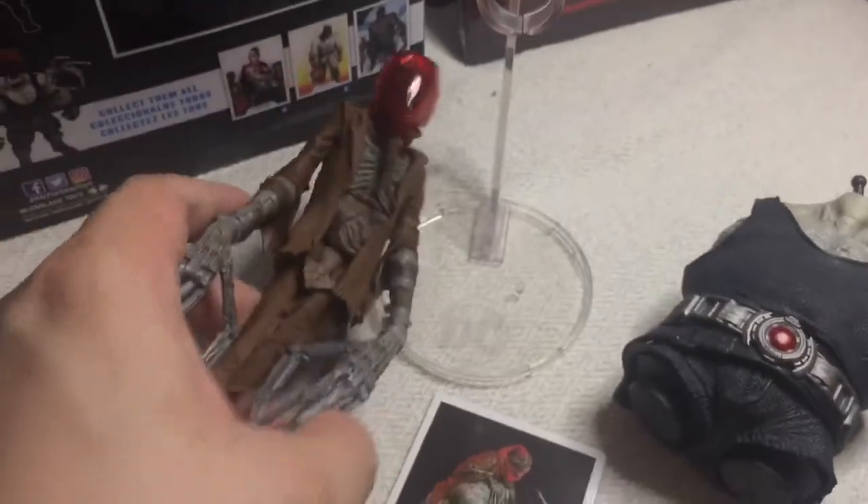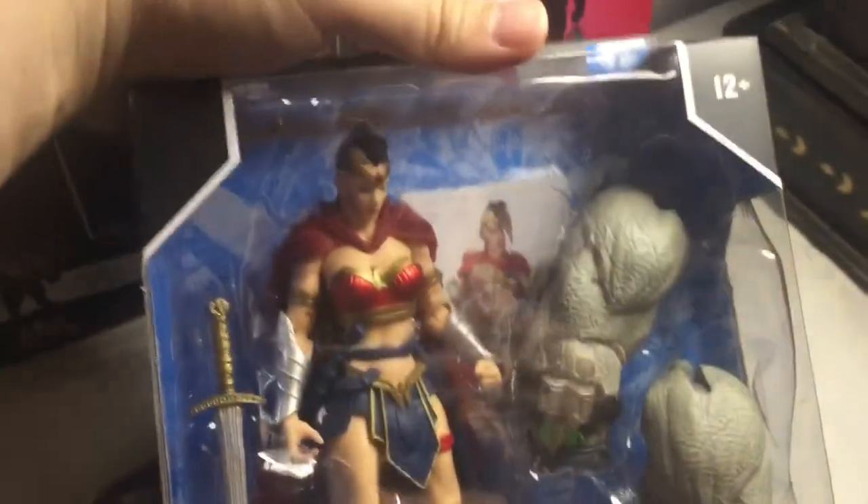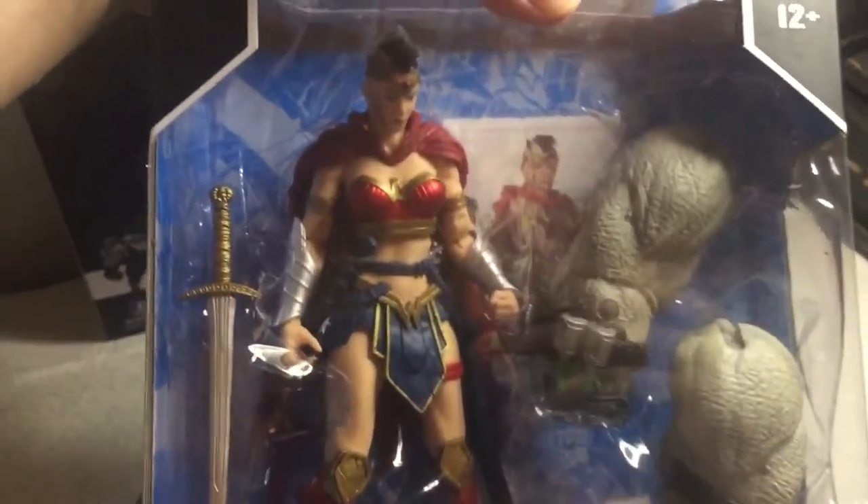So we've opened Scarecrow. Two more figures to go, and the next one will be the Amazon warrior princess herself — Wonder Woman. That's next.